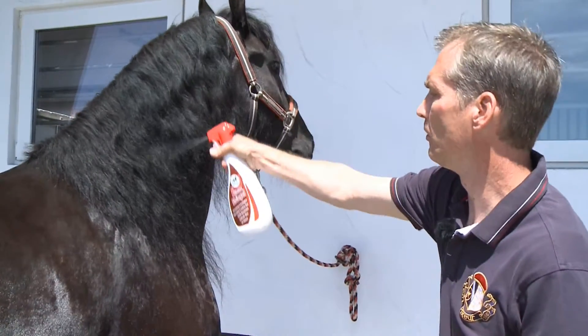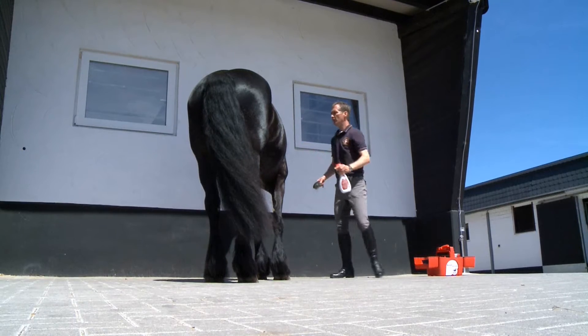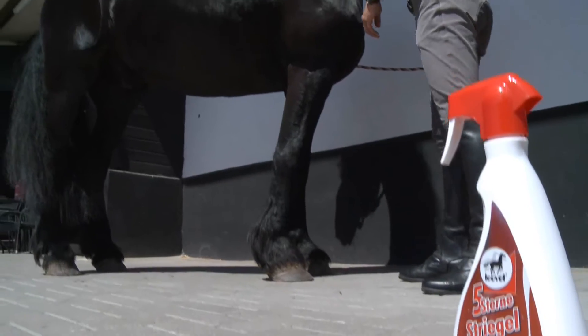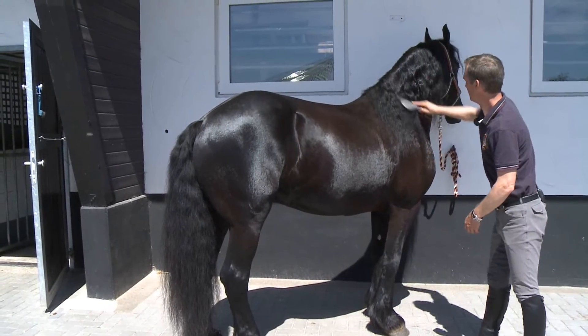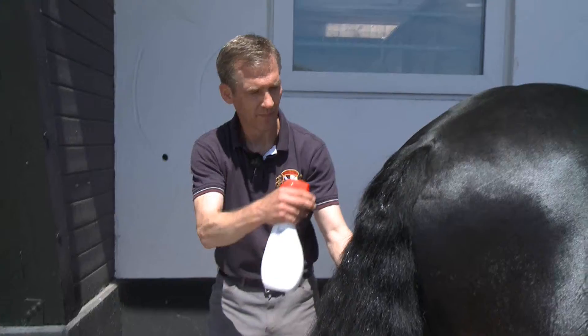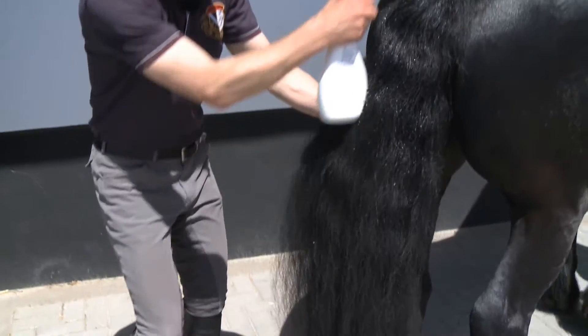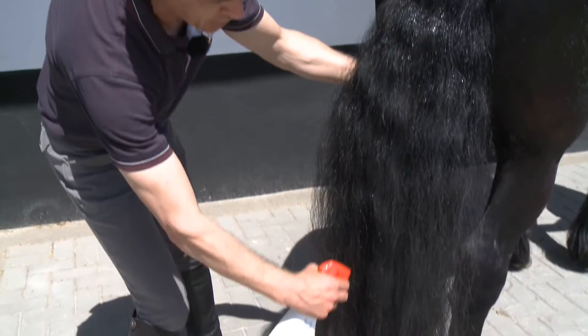Our five-star detangler not only adds shine and volume and makes combing easier, but it also moisturizes the hair and prevents dry skin and dandruff. You can see here that it's really easy to comb through, even for horses with thick manes like Jan's. It's also important to remember to apply the five-star detangler at the root of the tail, because it improves the skin's moisture balance.